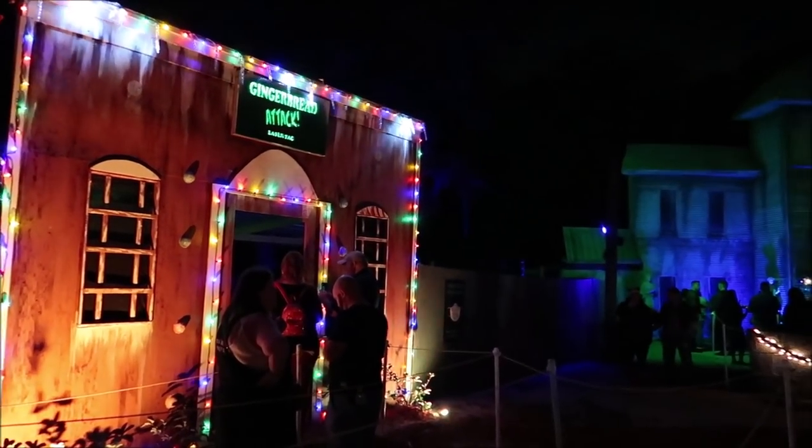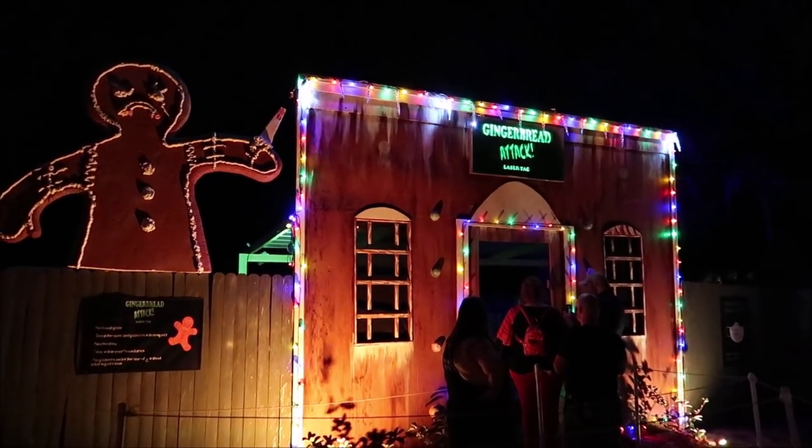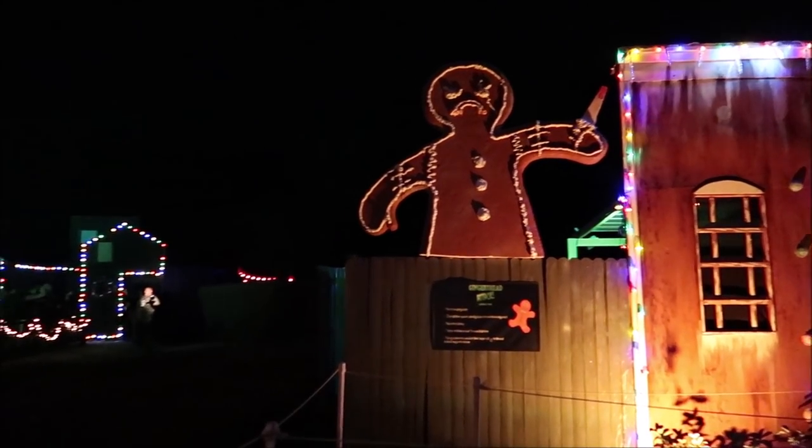That was such a fun trail to go through! I know you guys can't see a lot because I don't want to spoil it - we're only shooting POV and it's dark in there. The next trail has a lot more multicolored lights. And there goes the gingerbread man casually walking by with a knife. They also have gingerbread attack laser tag, two haunted trails, and hot cocoa - all the things you'd want for a Christmas event.